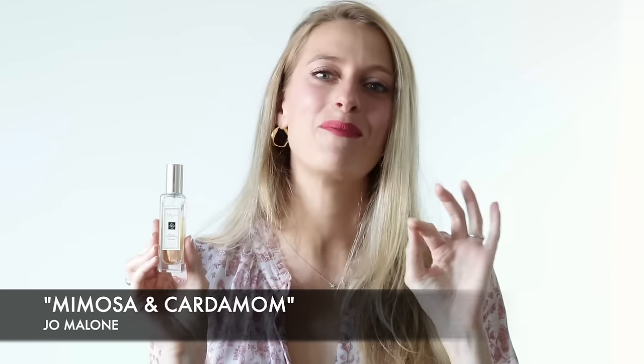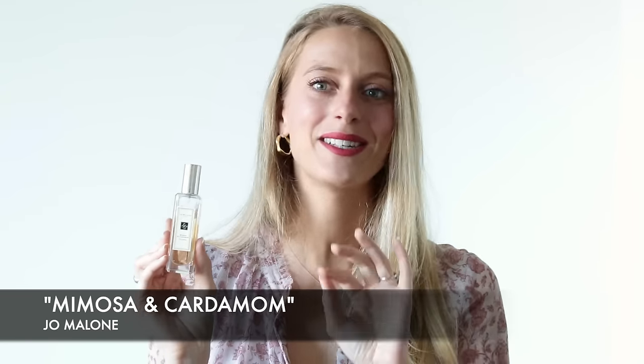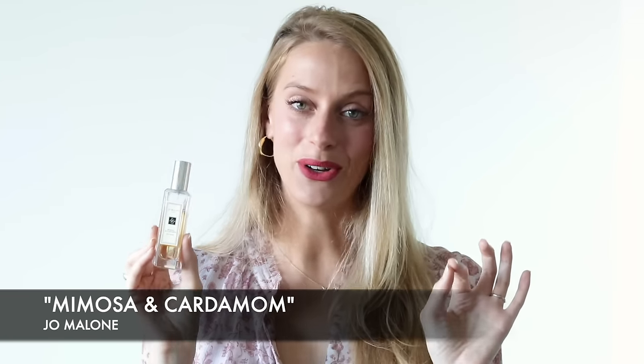Now on to the day scent category, and I have two. The first one is one of my personal favorites: it is Mimosa and Cardamom. This is probably one of the best mimosa fragrances on the market, period. It is that good — such a beautifully intoxicating mimosa perfume, and it is super feminine. I love this perfume.